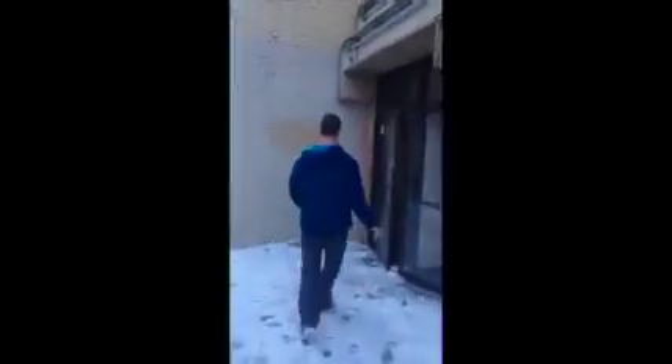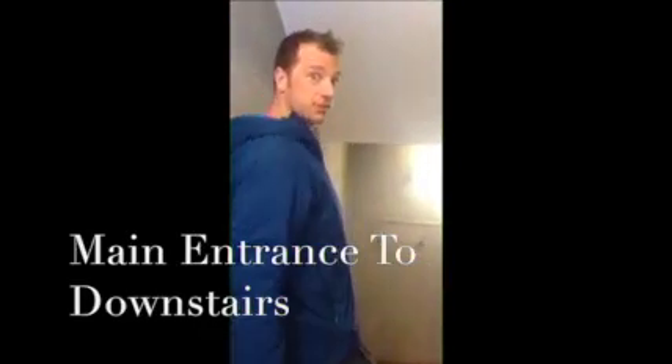The entrance is going to be here. You're actually going to come downstairs to get into the building. Everything is still under construction, so just keep that in mind.